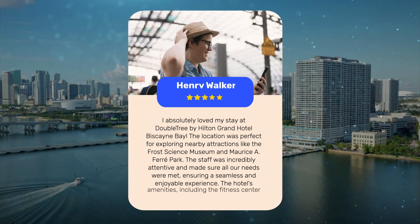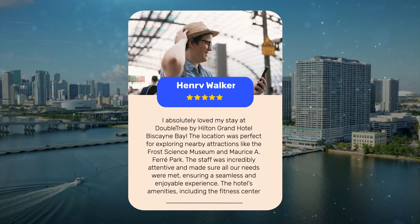I absolutely loved my stay at Doubletree by Hilton Grand Hotel Biscayne Bay. The location was perfect for exploring nearby attractions like the Frost Science Museum and Maurice A. Foray Park. The staff was incredibly attentive and made sure all our needs were met, ensuring a seamless and enjoyable experience. The hotel's amenities, including the fitness center and outdoor pool, added to the overall comfort and convenience of our stay.